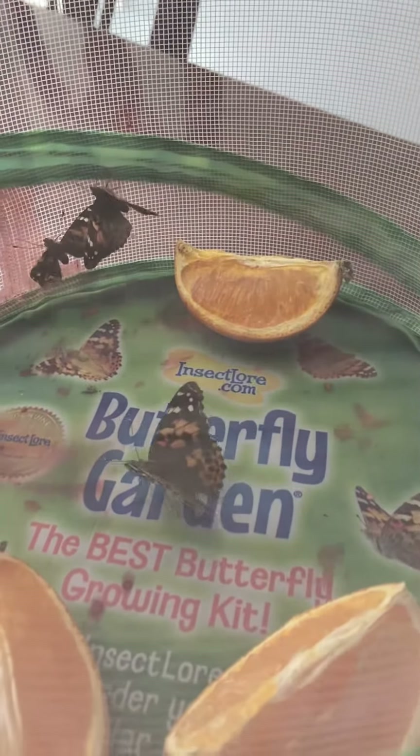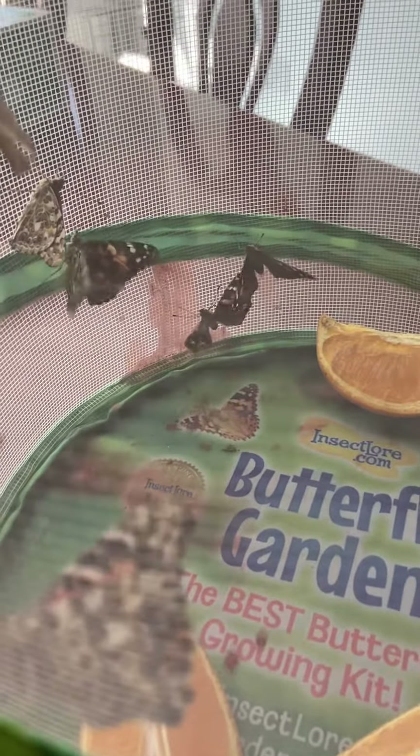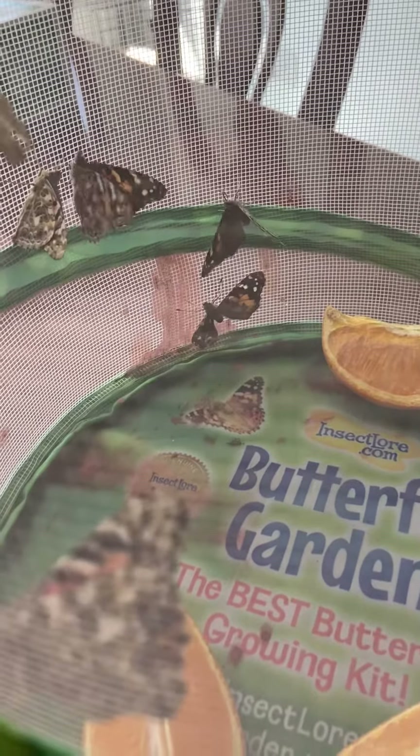You can see that one's kind of walking around. He's kind of getting ready to fly, so I think they're about ready to be free and fly out in the world.